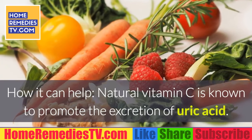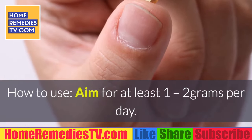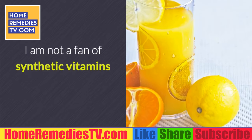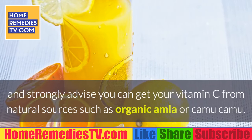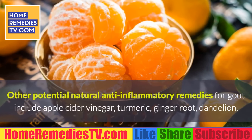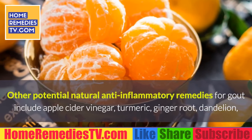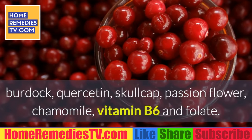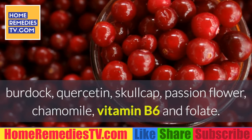Number 10: Vitamin C. How it can help — natural vitamin C is known to promote the excretion of uric acid. How to use: aim for at least 1 to 2 grams per day. Rather than synthetic vitamins, get your vitamin C from natural sources such as organic amla or camu camu. Other potential natural anti-inflammatory remedies for gout include apple cider vinegar, turmeric, ginger root, dandelion, burdock, quercetin, skullcap, passionflower, chamomile, vitamin B6, and folate.